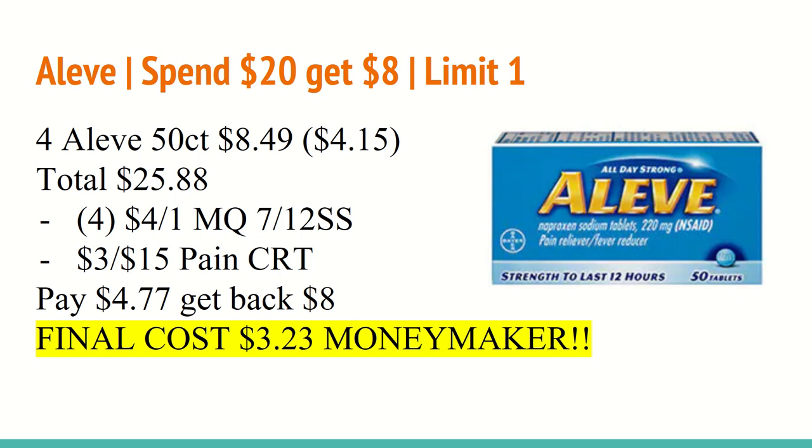That makes the final cost a $3.23 moneymaker — definitely a perfect time to stock up on some vitamins. And if you don't have the paying CRT, it is still an awesome deal.